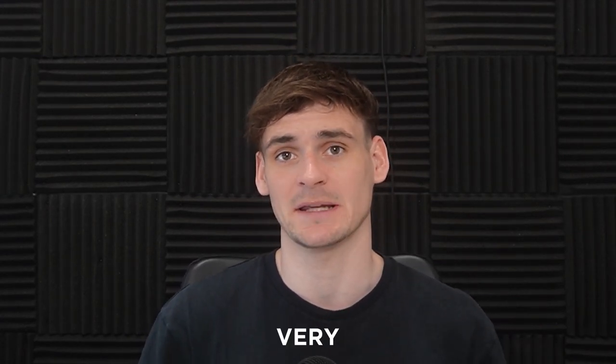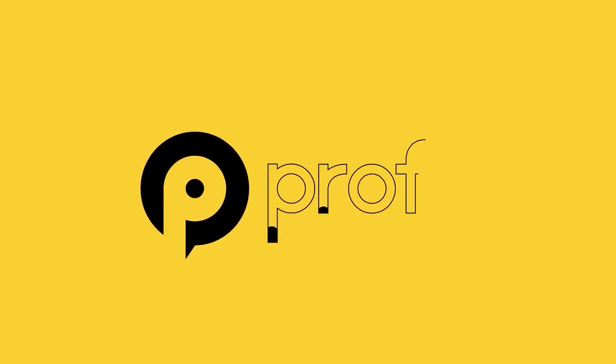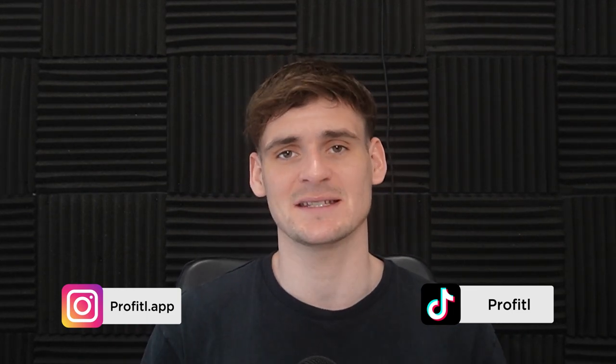Today we're going to be showing you how to set up either a limited company or to register as a sole trader for your Amazon FBA business. Today we have a video all about the setup of your business when you first get started on your Amazon FBA journey, and this is something you can't get around.